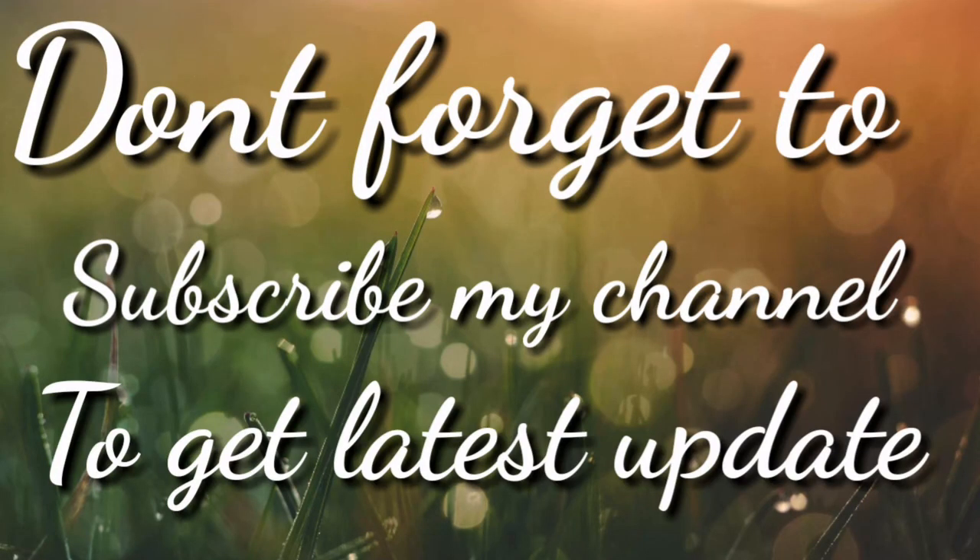Don't forget to subscribe to my channel to get the latest updates.